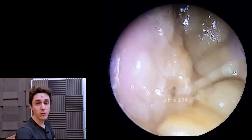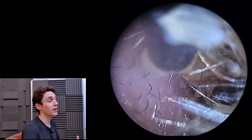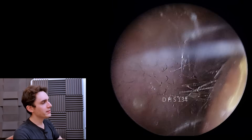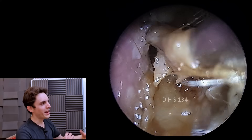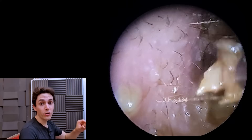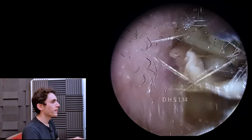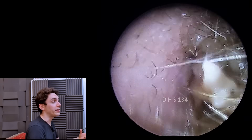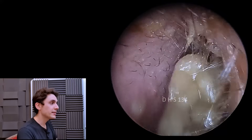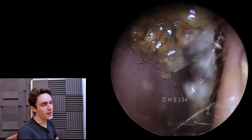This is otomycosis — 'oto' meaning ear and 'myco' typically meaning anything to do with the kingdom of fungi. So this is a fungal ear infection. We can tell that because the debris looks very wet and fluffy and just kind of looks fungal. But also there are little black dots intertwined within this debris, and those are the black spores of Aspergillus niger, which is a very common type of fungus. You will have definitely seen it before — it's the black mould that typically grows on bread and onions.